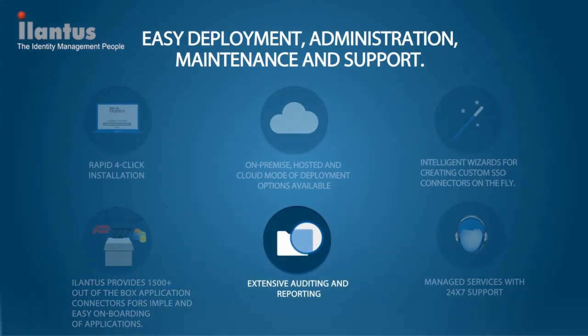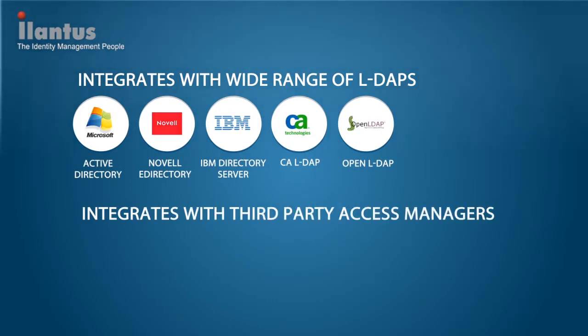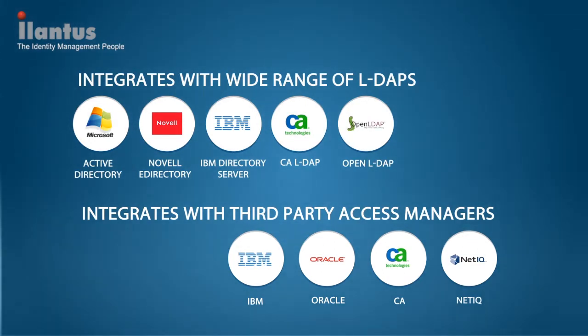Sign-on Express gives admin staff the flexibility to select and audit various events and provides extensive reporting capabilities. iLantis offers 24/7 managed services as well as product support. With in-depth domain experience, iLantis has designed Sign-on Express to protect existing investments in identity and access management by leveraging any LDAP user store, with out-of-the-box integration with any access manager tool and SIEM tool.